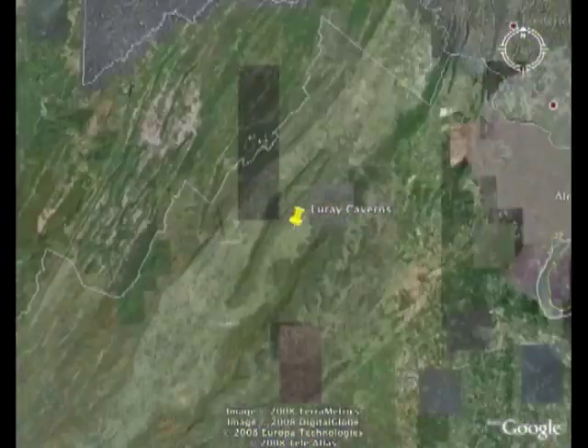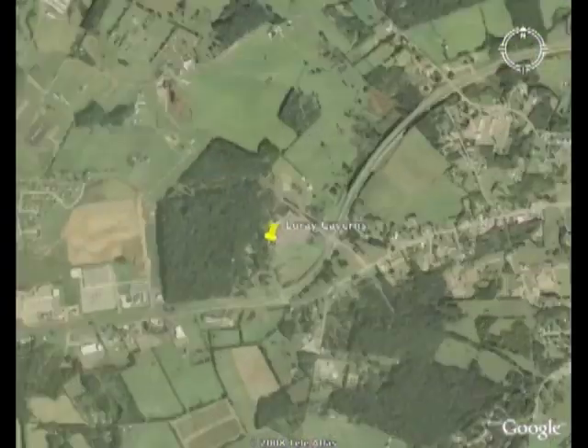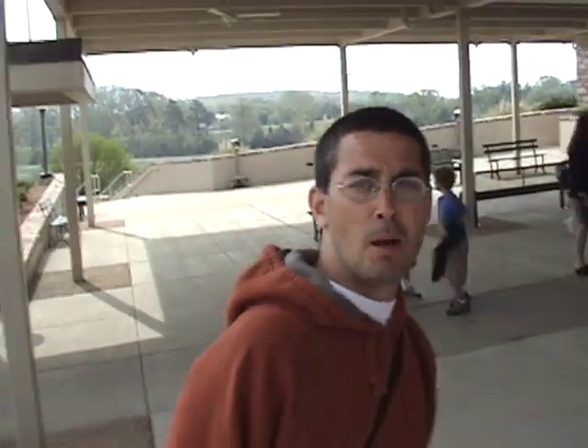Luray Caverns is in the Valley and Ridge region of Virginia. It is the largest and most popular caverns in the eastern United States. Boys and girls, we're getting ready to do a podcast here at Luray Caverns, but it is pandemonium — I really don't know if the Trekkers can do this.